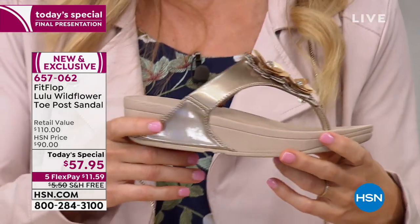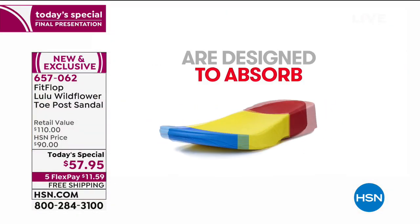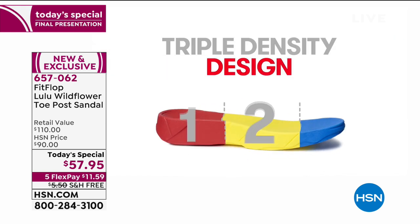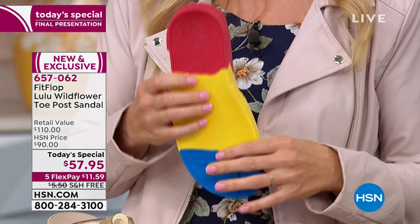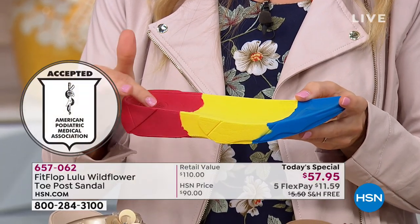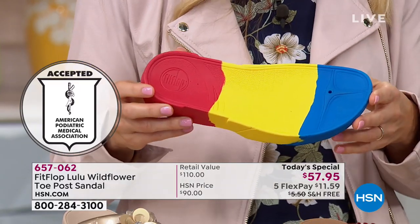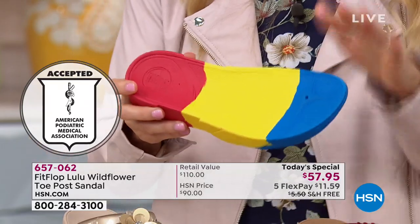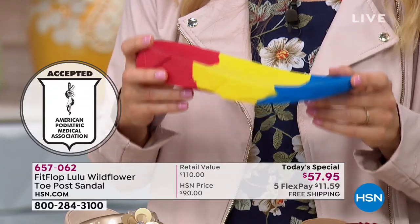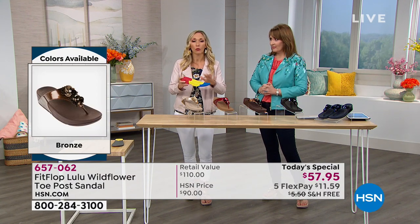FitFlop has an on-staff doctor in biomechanics, Dr. Kim Lily. There is a triple density foam: firm foam at the heel, soft density foam at the arch of your foot, and medium density foam at the toe box. There's cupping here to cup your heel, and the toes fit into an anatomically shaped footbed — shaped like a real foot. Because of the technology and the science, the APMA, the American Podiatric Medical Association, certifies all pairs of FitFlop.